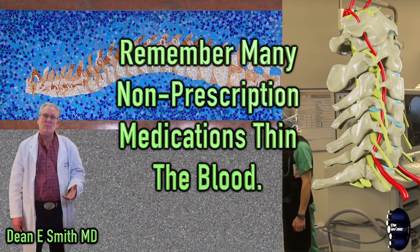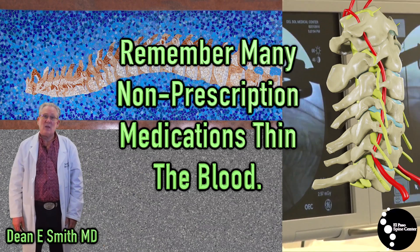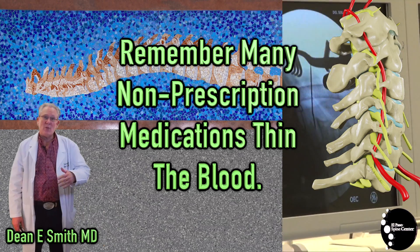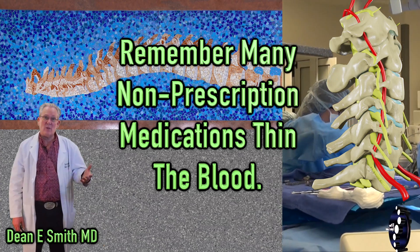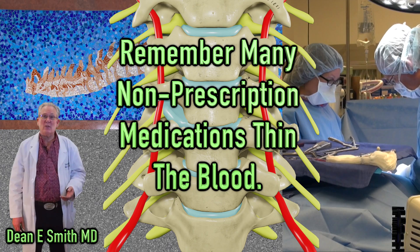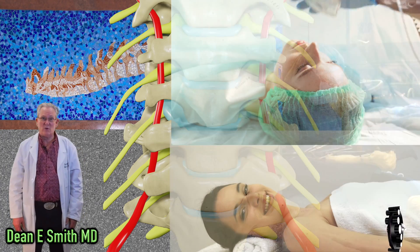Discontinuing blood thinning medicine too soon may place you at risk for a stroke or a heart attack. Non-prescription medications which thin the blood will also need to be discontinued — medications such as aspirin, ibuprofen, naproxen, other nonsteroidal anti-inflammatory medications, certain herbal medications such as ginkgo biloba, and even certain vitamins. Do not restart these medications until given approval to do so by your surgeon.